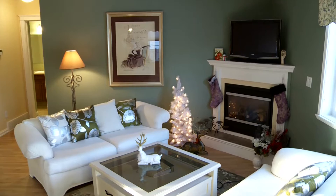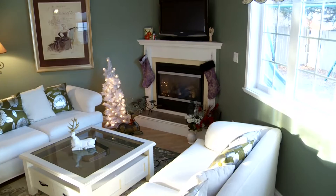Stepping back into the home, look at this living room. This corner fireplace is high efficiency with tile surround, mantel, and custom blinds.